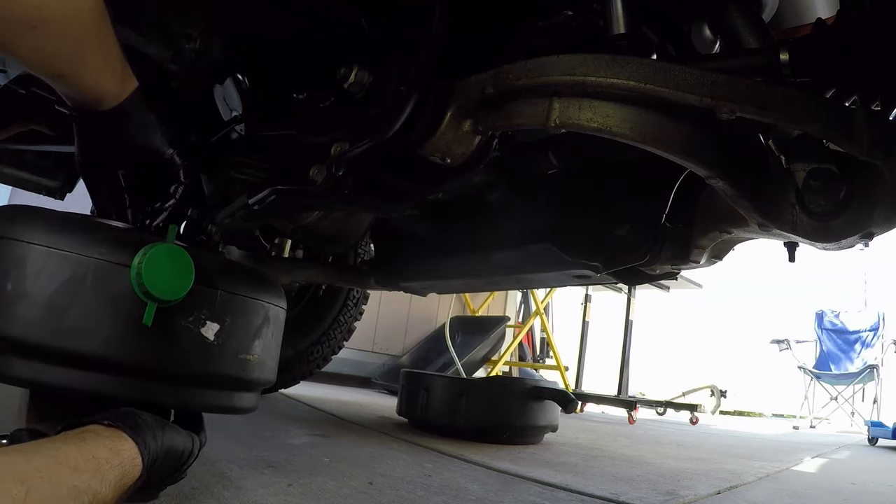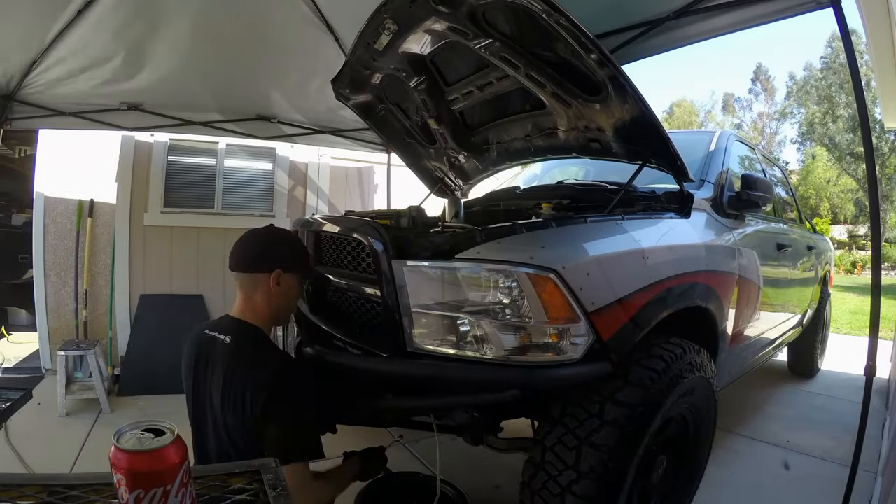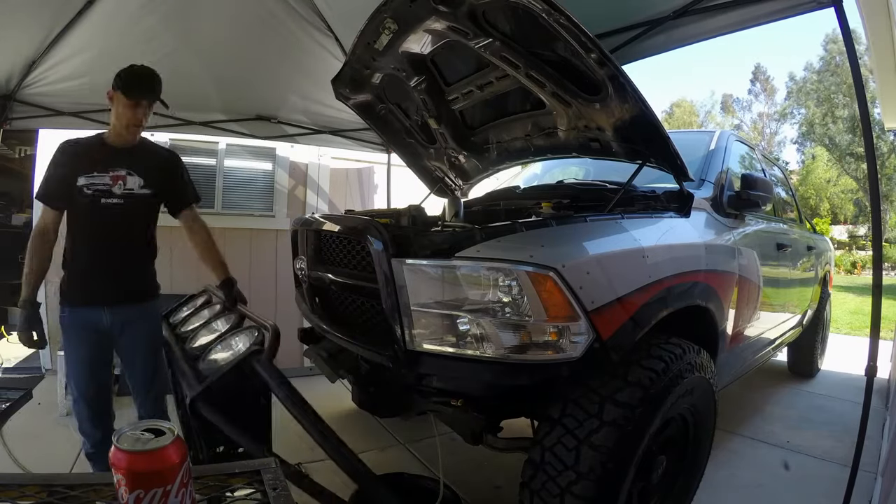Since this truck sits fairly tall, I decided to take a little extra time and remove the front bumper so I can get to the rest of the components behind it.